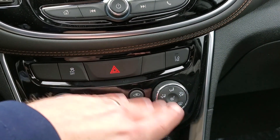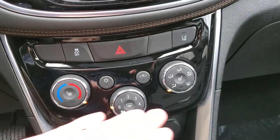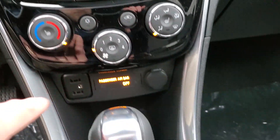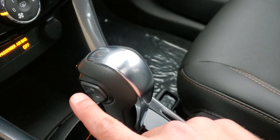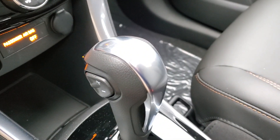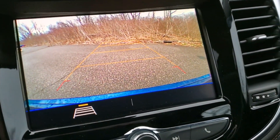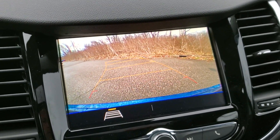You have your traction control, hazards, and lane departure warning toggle. Single-zone climate control, rear defroster, heated seats for driver and passenger — just press those buttons. USB, auxiliary, and 12-volt ports are down below. If you switch the transmission to manual, you can adjust through gears — first, second, third, fourth — manually if you want to. The backup camera gives a great picture — you can see the bumper along the bottom, guidelines that project your path as you turn the steering wheel, and you can turn those on and off.